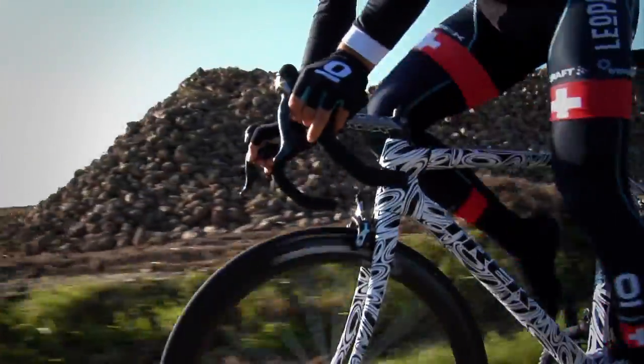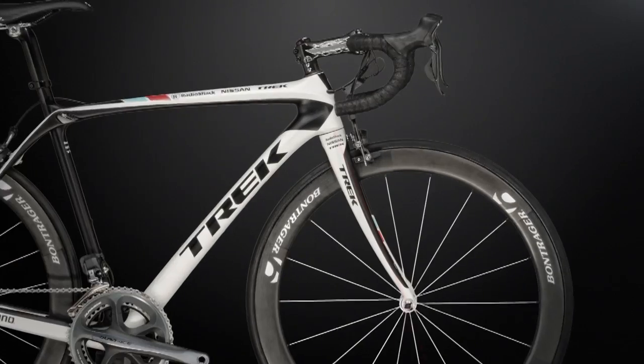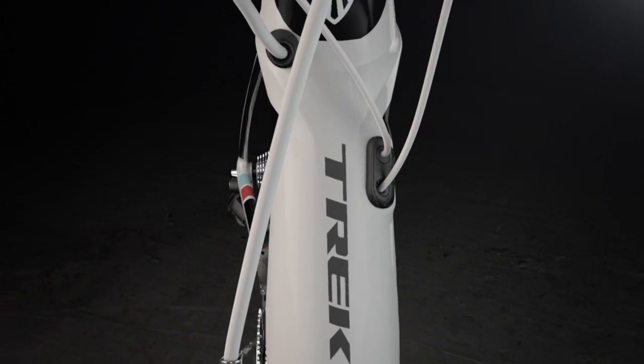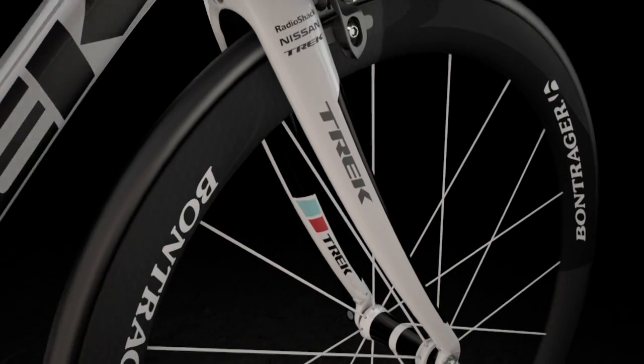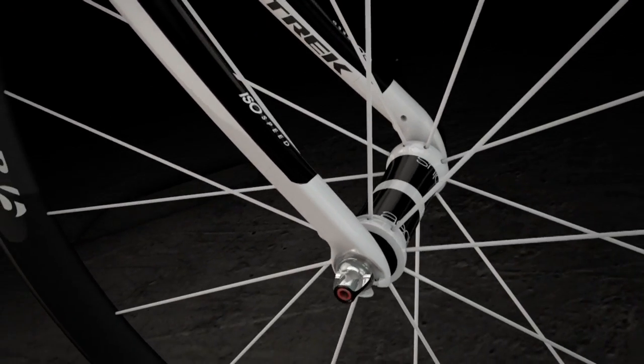We knew we had great technology in the ISO Speed, but we also knew that's not the whole story. We wanted to see what happens at the front end of the bike, and that was a much different problem to solve. We started looking at forks — we didn't want to lose the crisp handling from the Madone, so we kept the E2 oversized headset. We came up with the ISO Speed fork, which has a greater curvature and a little more rake, so you still have great handling, but we've been able to put in a larger curvature, and that curvature gives you greater compliance.